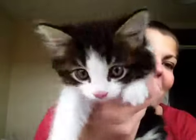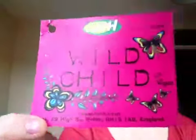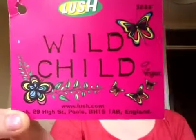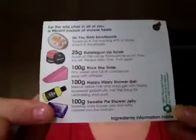Hi everyone, look who this is — this is Nipper, my new kitten! Isn't he cute? Today's video is just going to be a review of the Wild Child box that I was given from Lush. On the back it's got a little description and picture of everything, and I'm basically just going to run through everything and give you my opinions on things.